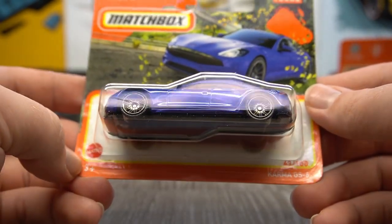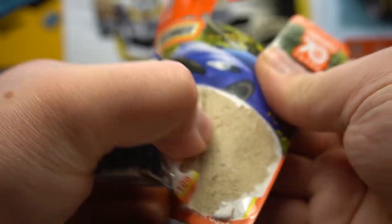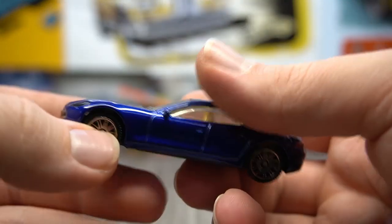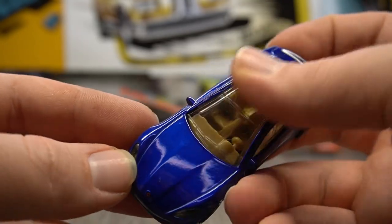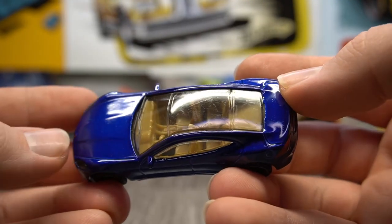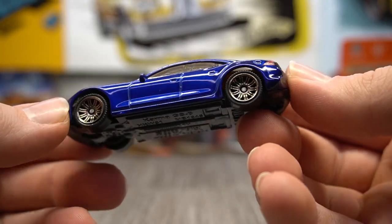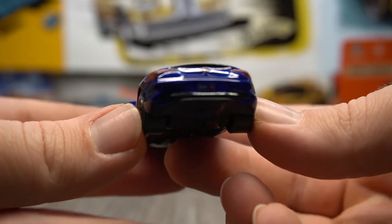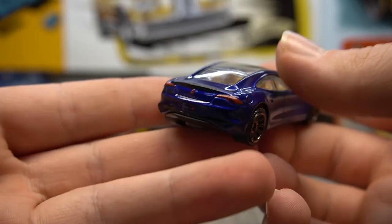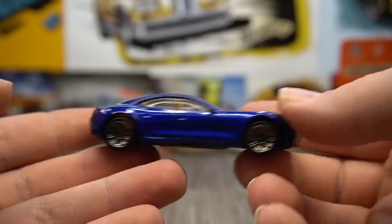Next up we have the Karma GS6. I've never heard of this before — very interesting. Let's open it up and have a closer look. Wow, really cool. This one actually has lensed headlights as well — that's awesome. There's the little logo, a full over-the-top panoramic roof, and we can see the interior in a beige colour. Got the split-spoke wheels on there in a nice dark greyish colour. Rear light details and the rear number plate with the badge all on there as well. That's really nice — a very nice blue. I've never heard of this brand before, but a very cool car indeed.